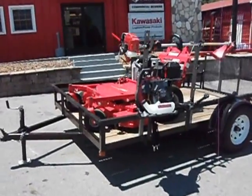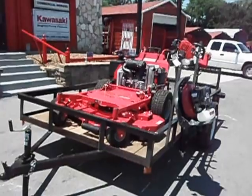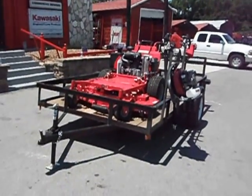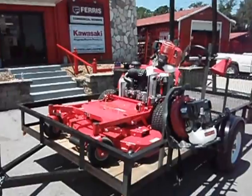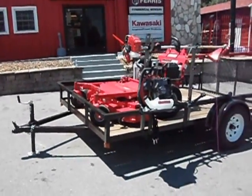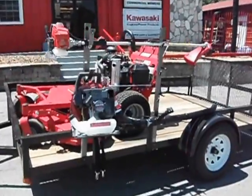This is a Snapper Pro 52-inch walk-behind, full hydrostatic, with a 20-horsepower Kawasaki engine. It does have electric start. It's an SW30. This is a package deal that includes a 5x10 trailer and a set of racks.